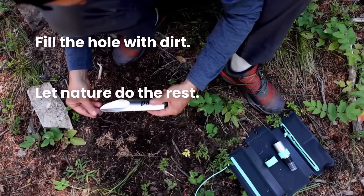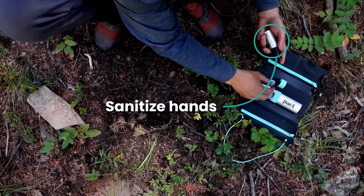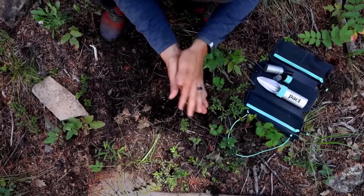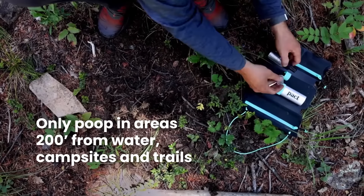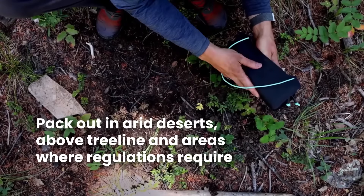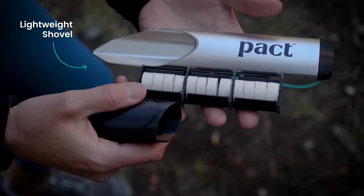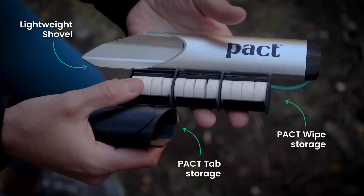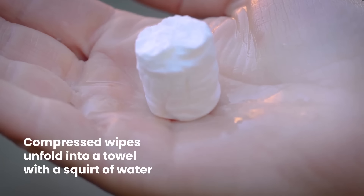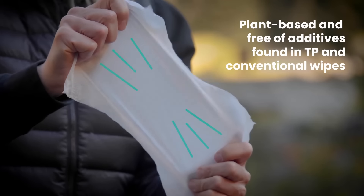This method supports leave-no-trace principles, helping to protect natural environments. The kit's efficient and eco-conscious design earned it accolades including the 2022 Outside Gear Guide Best Backpacking Accessory and the 2022 Outdoor Retailer Innovation Award. By combining essential hygiene tools in a streamlined format, the Packed Light kit allows outdoor enthusiasts to maintain cleanliness and support environmental preservation, emphasizing a thoughtful approach to responsible use in backcountry areas.